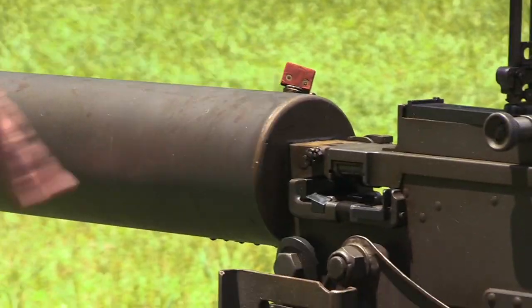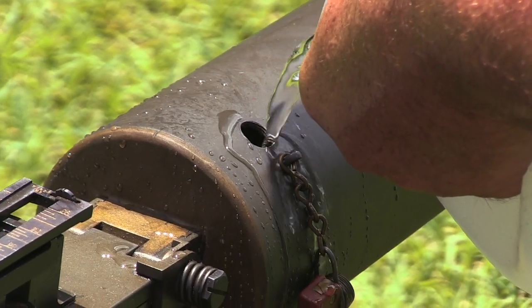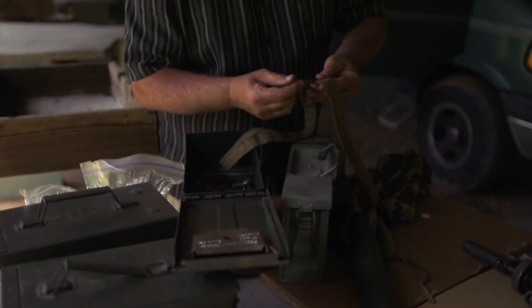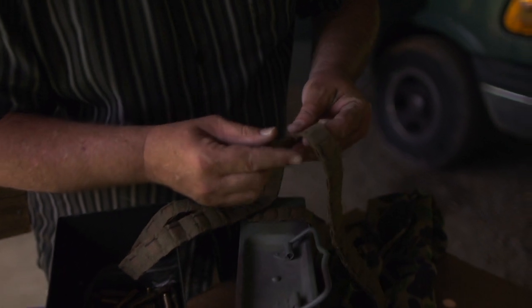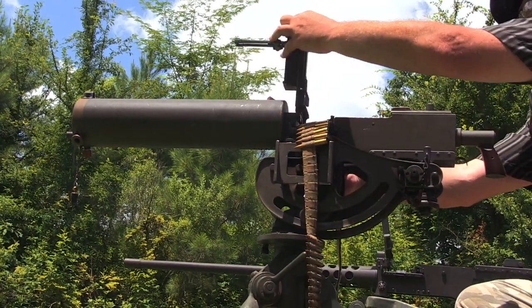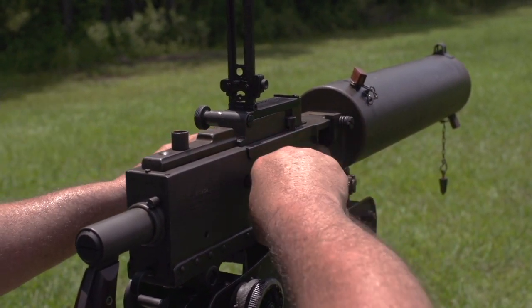I see the water dripping off of it. Exactly — this is essentially a radiator. Water surrounds the barrel and keeps it cool while you're firing for extended periods of time. This one in particular is chambered in .308, but originally they were made in .30-06. They also made kits where you can convert them into .308 or 8mm.